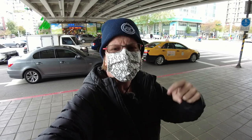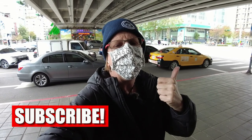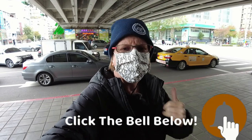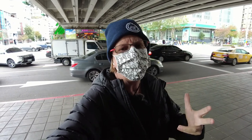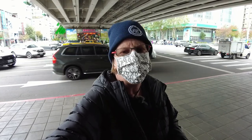Before we get started, if you haven't subscribed already, please hit that subscribe button, give this video a thumbs up, and ring that notification bell. That'll let YouTube know that you're interested in my videos and it'll show it more often. It really helps out the channel.